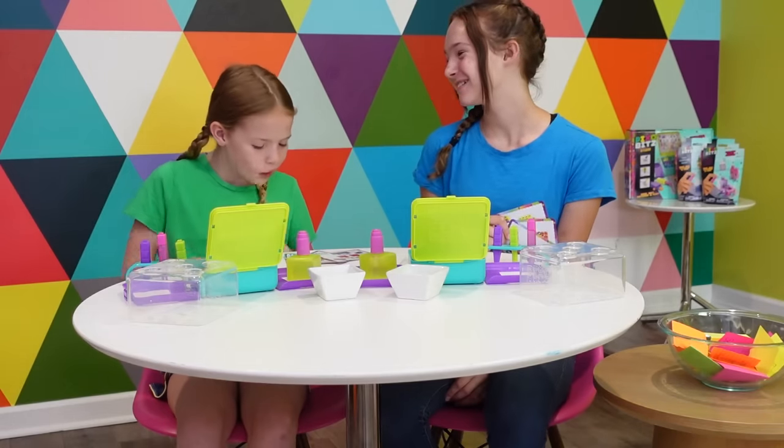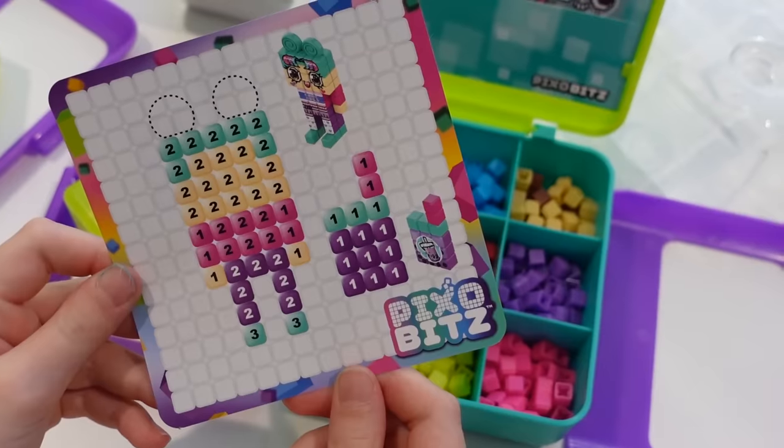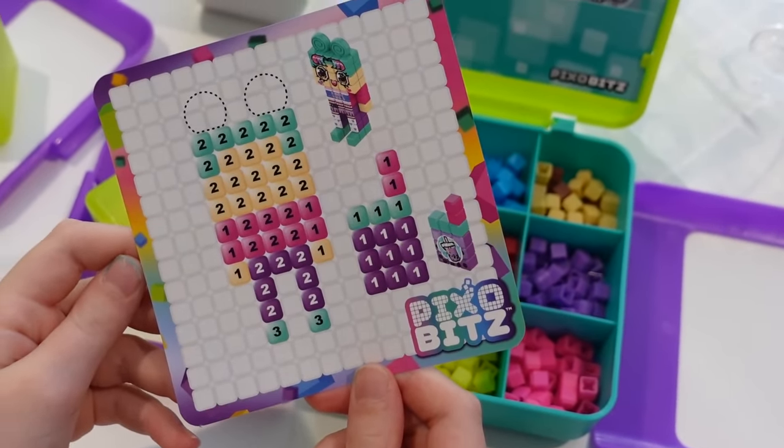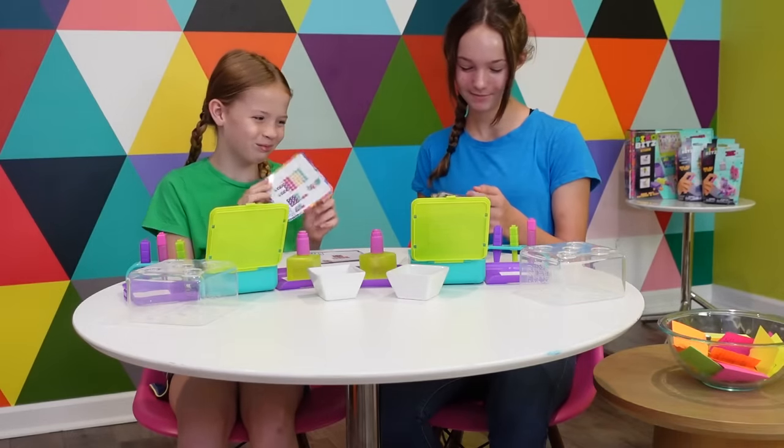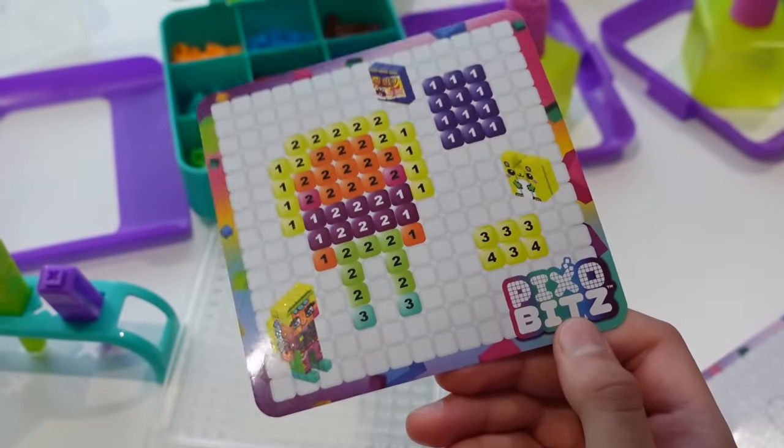Since it's our very first Pixobits creation we're going to use a template to help us learn the basics. I'm really drawn to this girl with the blue hair and the boa. I think I'm going to do this girl right here because I love her jeans and she's got an adorable hamster.